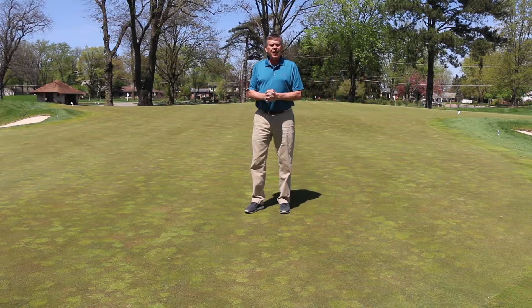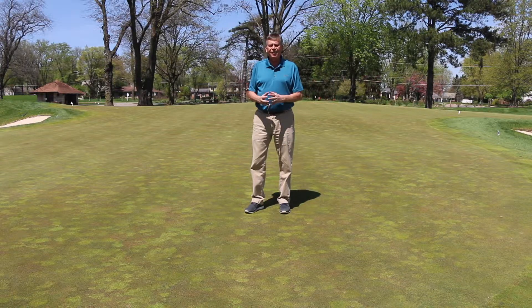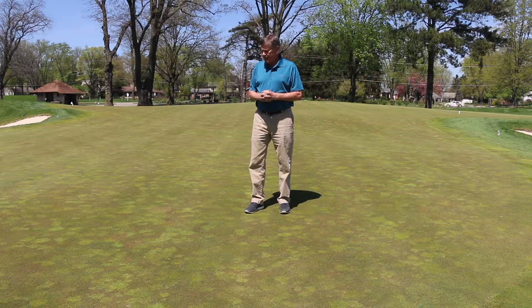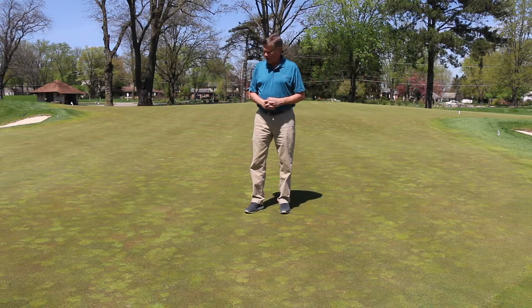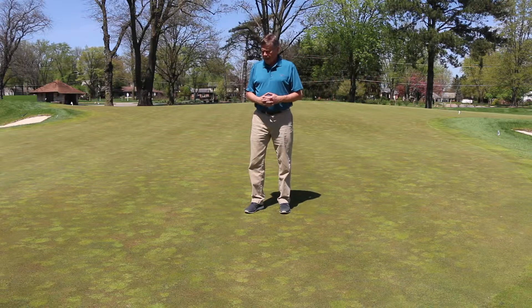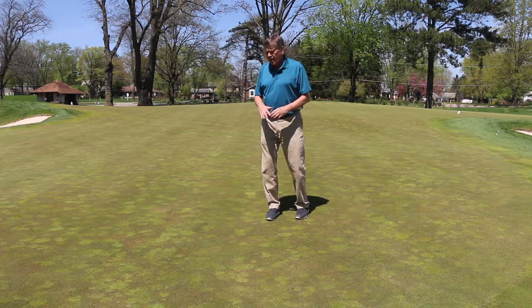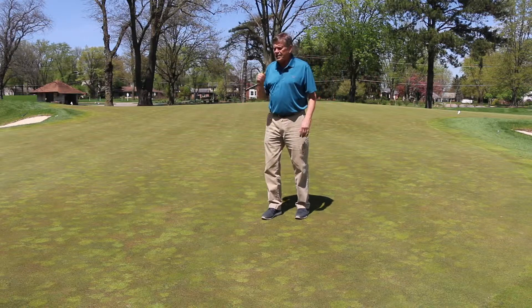I'm here on the 14th green out at OSU Golf Course. It's springtime, it's a nice day here in April. Like the flowering of the trees and bushes and shrubs, greens can take on a different color. A lot of it has to do with the grass species, and in the case of this green, you'll notice there's kind of a reddish-brown tint.